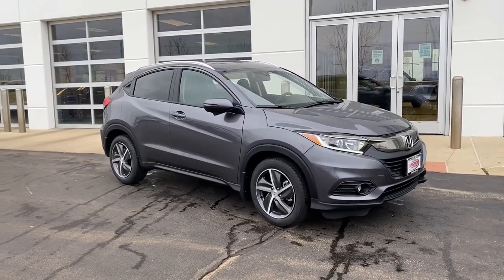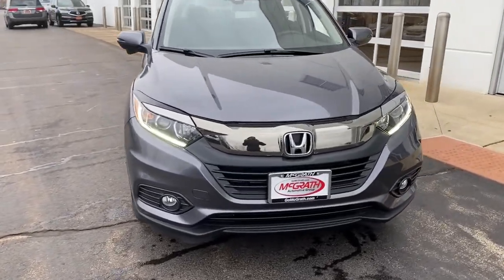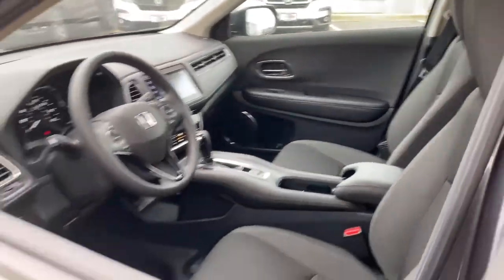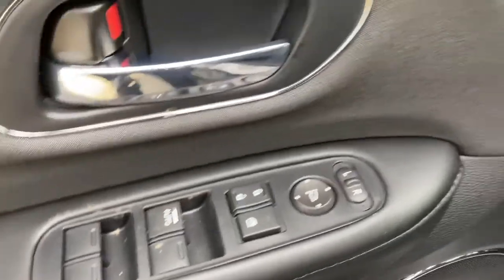Get into the 2021 Honda HRV. Check out this HRV. It's the small SUV that packs clever cargo solutions, agile handling, advanced safety technology, and impressive fuel efficiency all wrapped up in fresh, bold style.